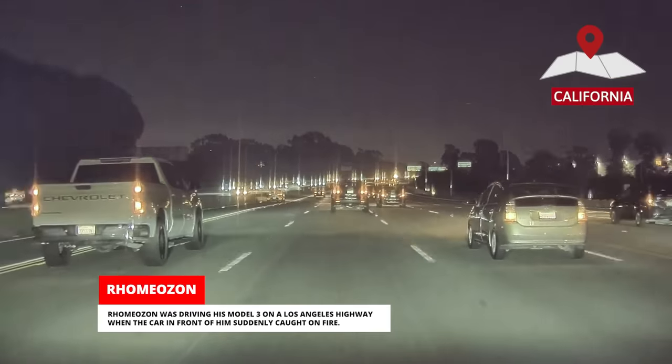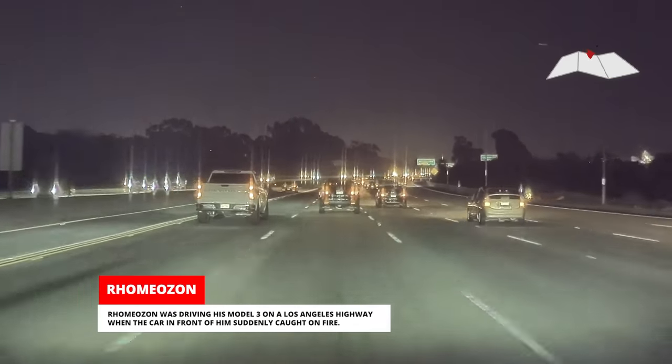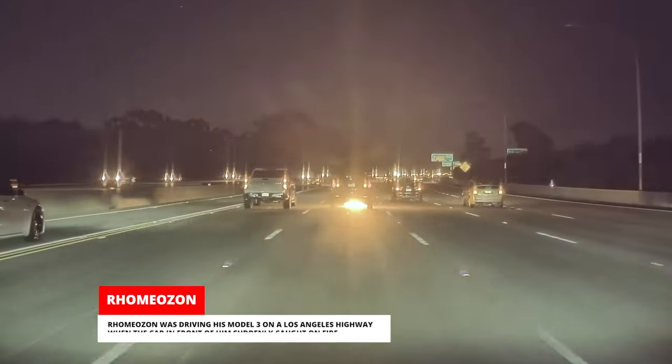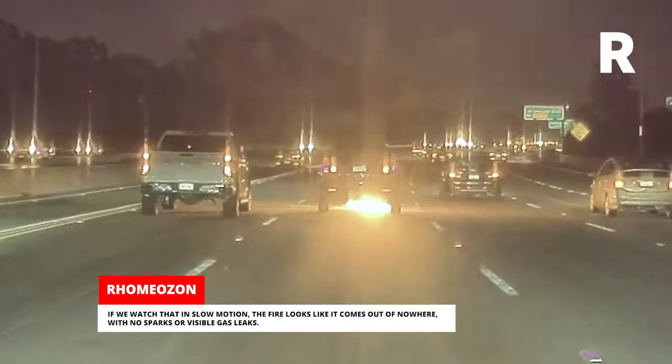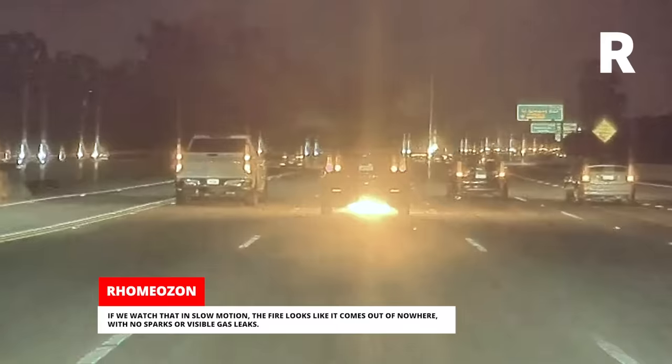Romeo Zahn was driving his Model 3 on a Los Angeles highway when the car in front of him suddenly caught on fire. If we watch that in slow motion, the fire looks like it comes out of nowhere with no sparks or visible gas leaks.